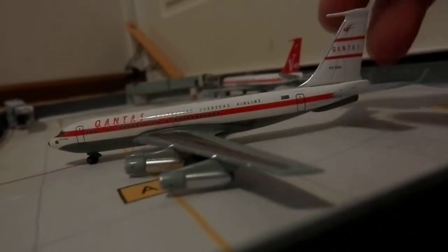And as we speak right now, it's sitting in the desert in Longreach, which is in Outback Queensland. I think Qantas found a museum. It's very nice.